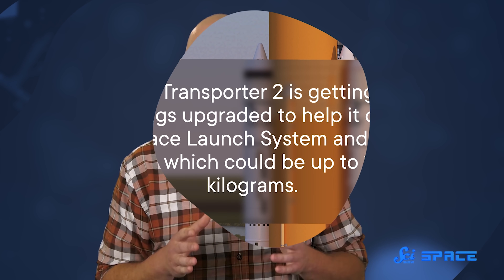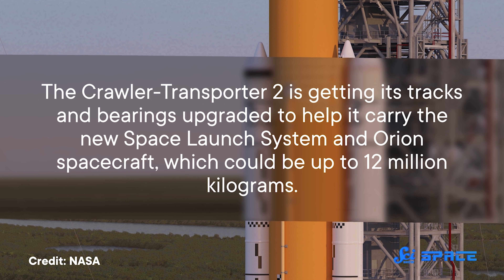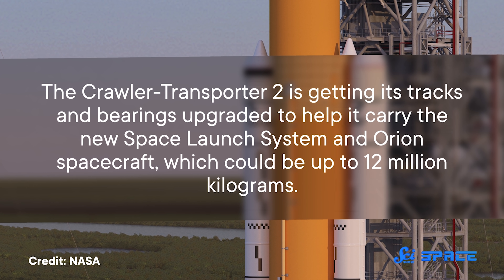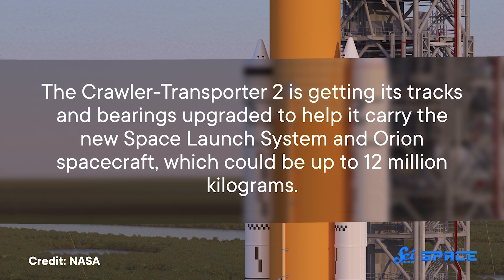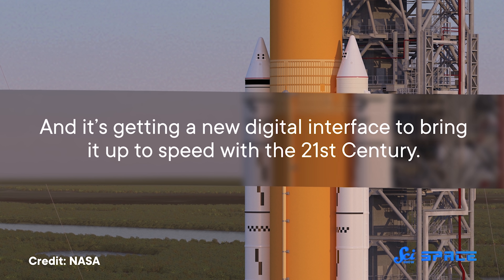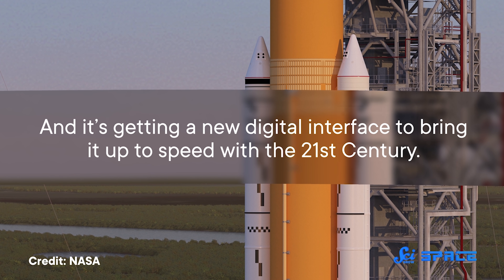Over their lifetime, the two crawler-transporters have traveled a combined 8,000 kilometers along the same six-kilometer stretch of road. They've barely changed over the last half century, even as we've gone through multiple generations of launch vehicles. But now, as we get ready to return to the Moon by 2024 on the Artemis missions, crawler-transporter 2 is in the midst of a major refit. It's getting its tracks and bearings upgraded to help it carry the new Space Launch System and Orion spacecraft, which could be up to 12 million kilograms, and it's getting a new digital interface to bring it up to speed with the 21st century.